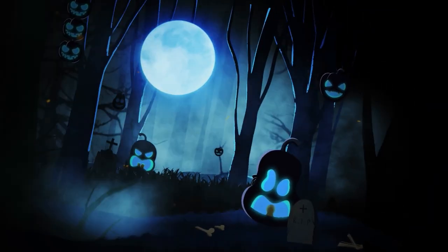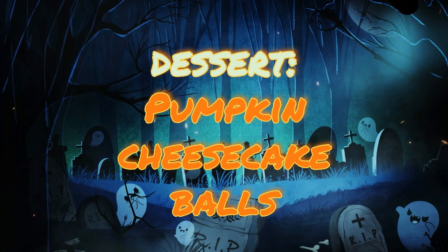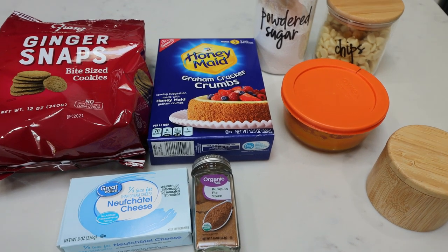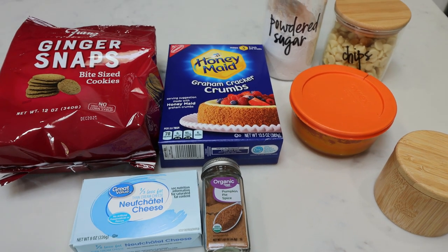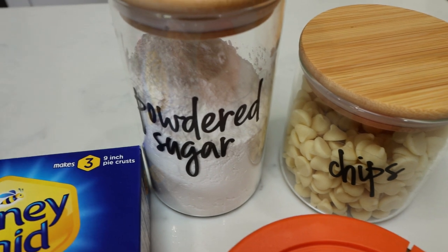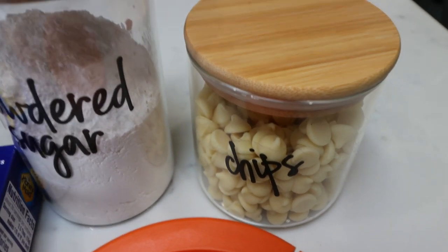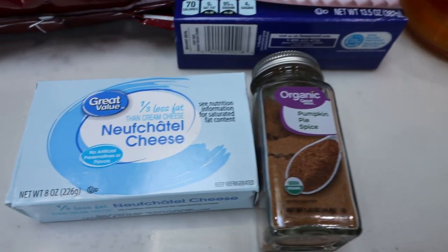For dessert this week — and my husband is thrilled about this — I am making pumpkin cheesecake balls. These are incredibly low point and low calorie, the perfect pumpkin sweet treat that would be great for Halloween or Thanksgiving. You're going to need some ginger snap cookies, graham cracker crumbs, powdered sugar alternative — this is the Lakanto powdered, linked below with a discount — Lily's white chocolate chips, the leftover pumpkin puree, some salt, pumpkin pie spice, and one-third less fat cream cheese.